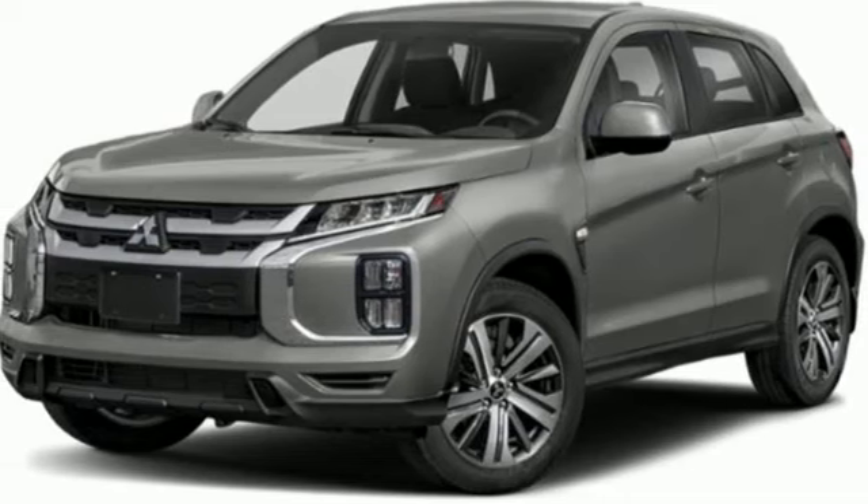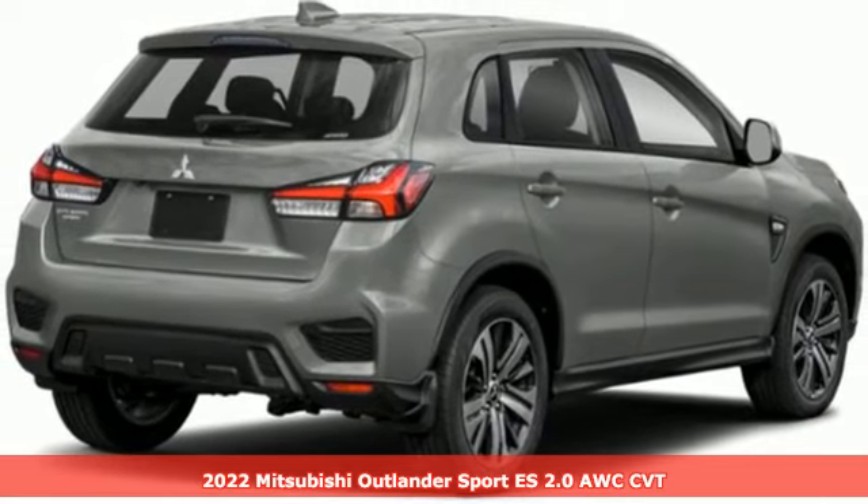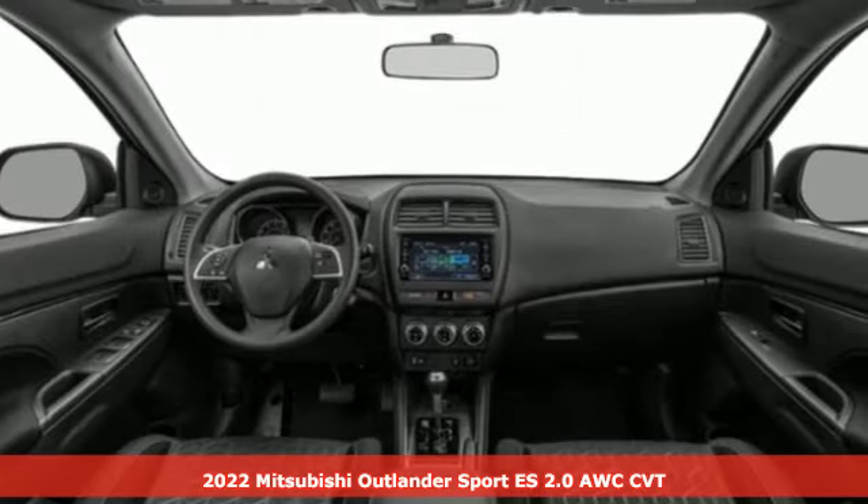Here's a new 2022 Mitsubishi Outlander Sport. Get into something different — Mitsubishi has what you're looking for. Plus, it offers an exciting list of features.